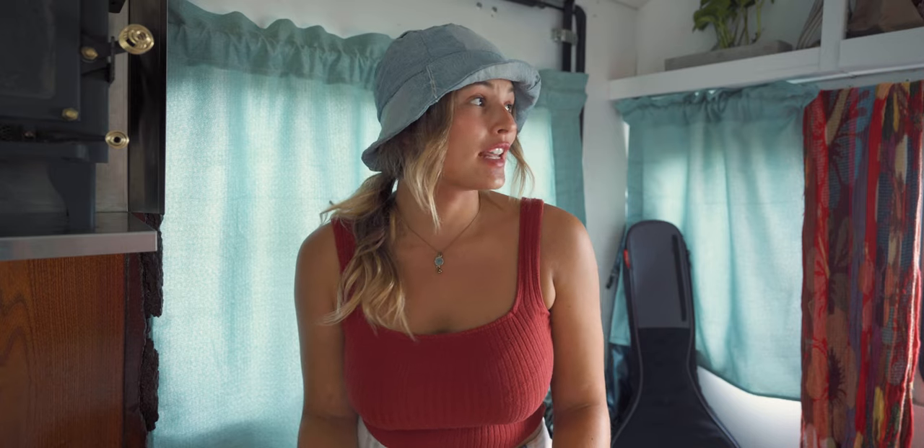Good morning and welcome back to another episode of Bonafide Bus. I have the whole bus to myself today and I just did laundry and it's been kind of rainy all morning, so I figured this is a great opportunity to talk to you guys about something that's actually really important about living in a bus — and that is your wardrobe.